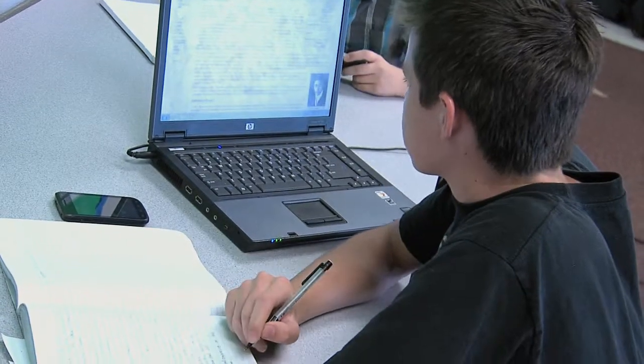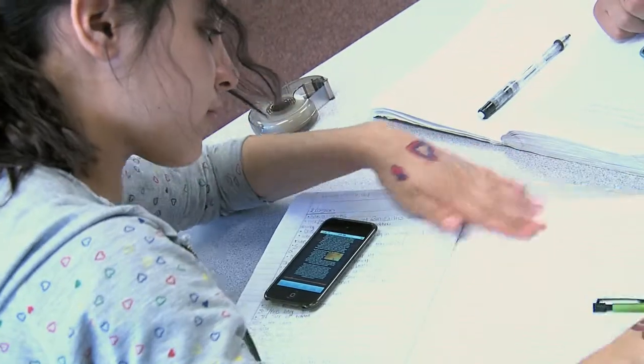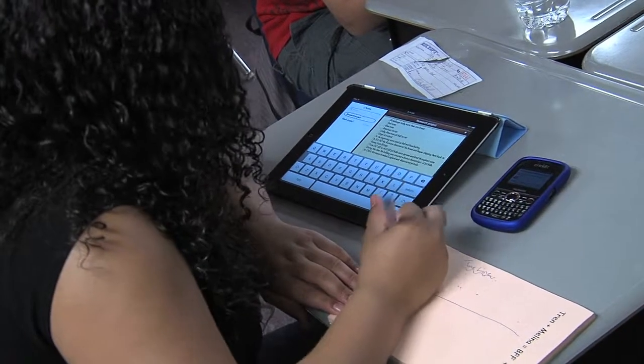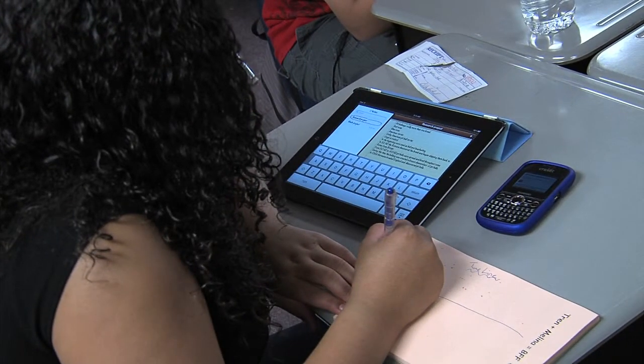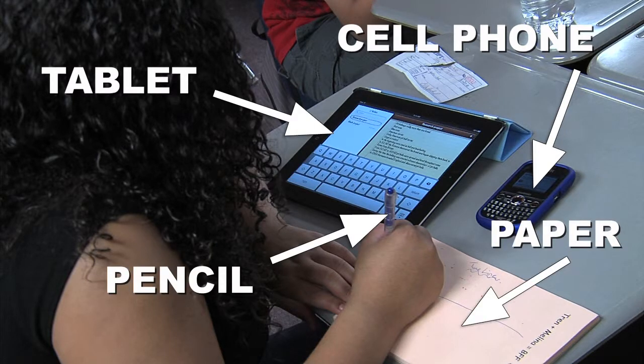There's been a lot of discussion in the last few years about developing a 21st century classroom. But what does that look like? Here's a prime example from Sunset Hills Elementary School. On her desk this student has a tablet, cell phone, pencil, and paper — all being used together for a research project.